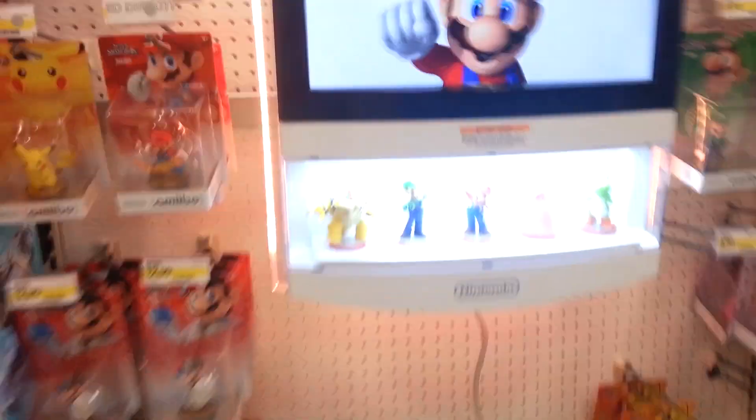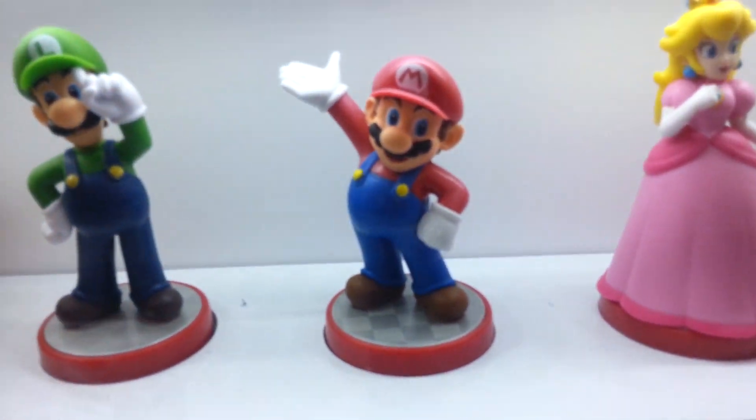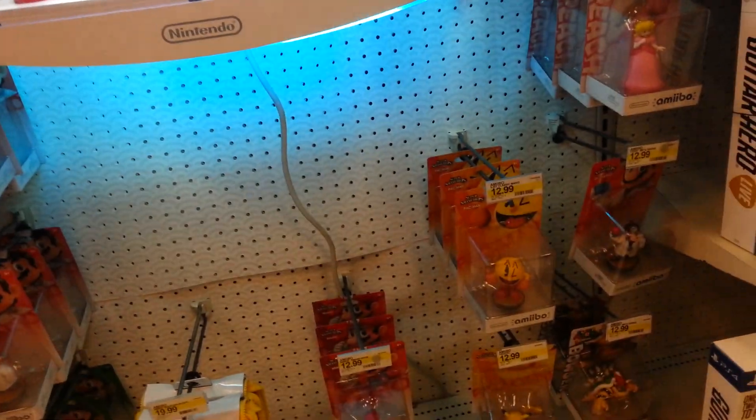Alright, so guys — I noticed for some stores they have an Amiibo card here in place of Mario. I wonder if mine's just different. And I don't get it.